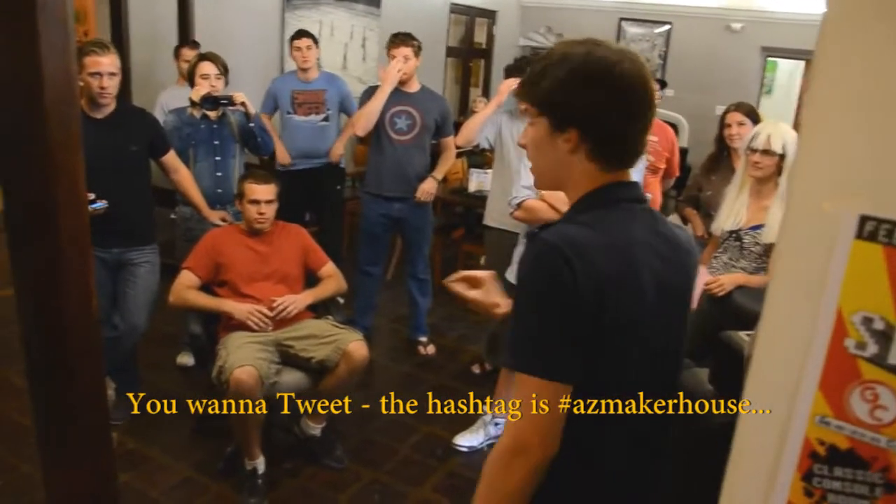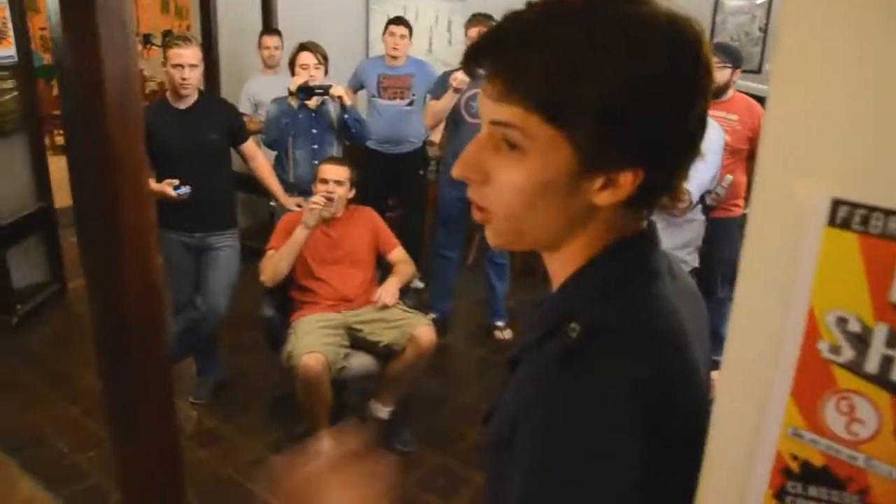If you want to tweet, the hashtag is just azmakerhouse — all one word.